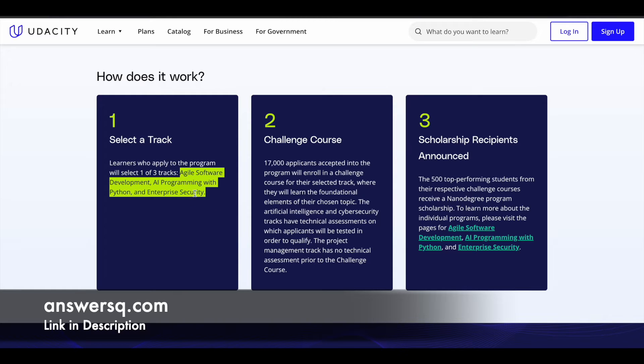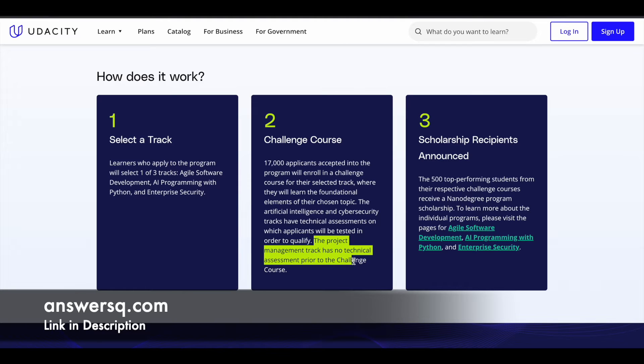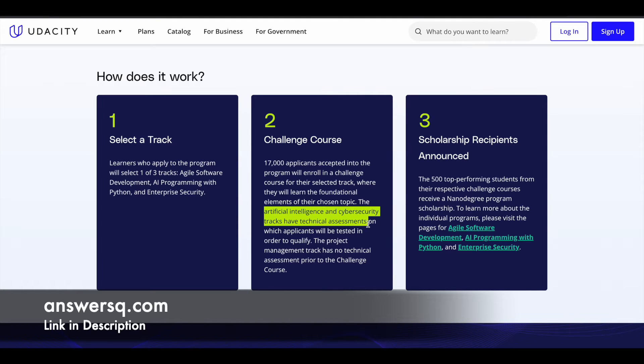You can select any one track and submit your scholarship application. If you choose the Agile Software Development track, there is no technical assessment — you will be straight away admitted into Phase 1. If you choose the AI or cybersecurity track, there will be a technical assessment you need to pass to get into Phase 1, which is the challenge course.